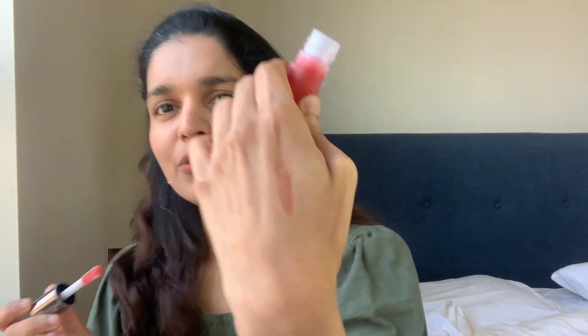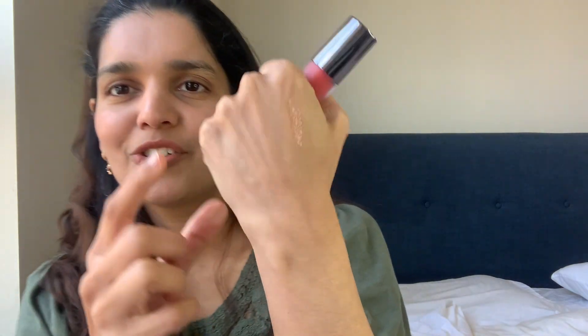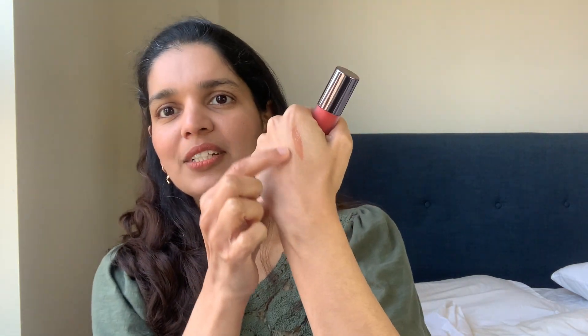I would probably use this more as a lip gloss versus a lip oil, simply because the formula is thick, goopy, and sticky. The House Labs has a better tint and a better formula overall. The Perricone MD does come in a variety of different shades — I think at least four others — and most of them are slightly more muted than this Pomegranate shade, which is probably the brightest in the line. This one was not really my cup of tea.